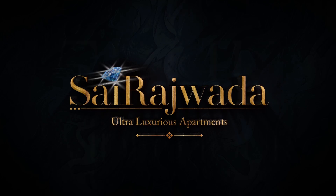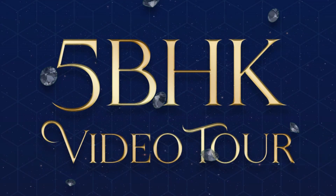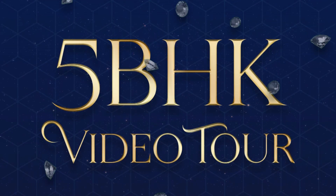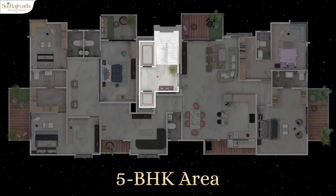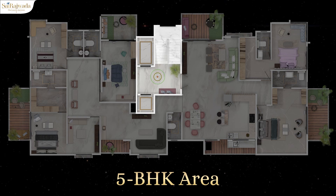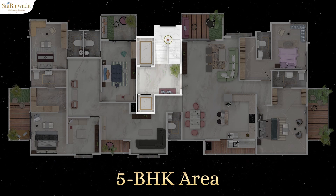Welcome to interior plan designing and customization of five BHK flats, Sairajwada. Moving ahead, this is our lobby area featuring a staircase, one regular lift, one service lift, shoe rack, and waiting section.